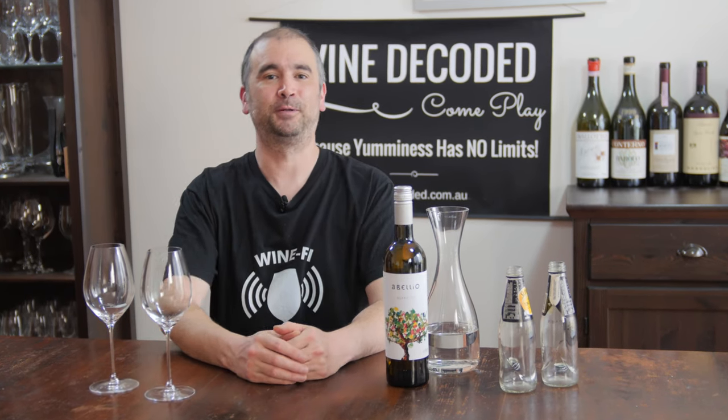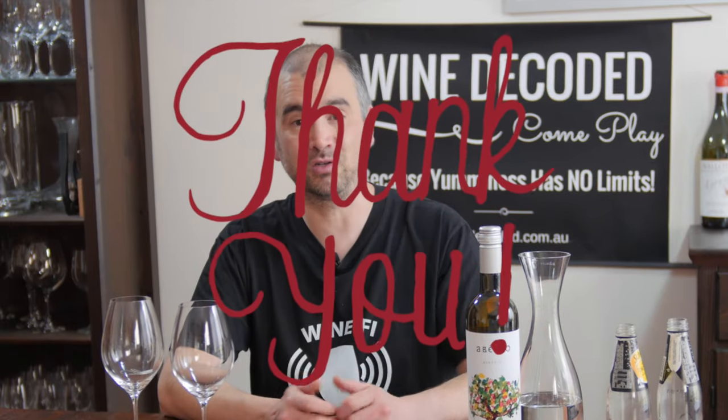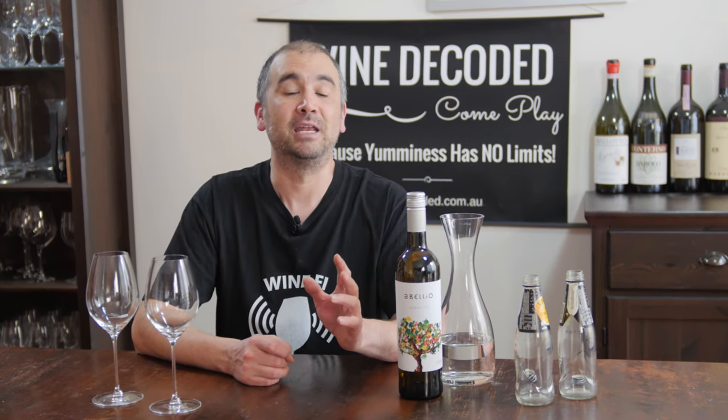Hey and welcome to Wine Decoded. My name is Paul Kahn, I'm the Chief Wine Hacker here at Wine Decoded. A big thank you to you for coming and joining the Wine Decoded community. We're really looking forward to sharing all of the tips and tricks that we've learned making, drinking, and playing with wine over the last 27 to 29 years. We're going to kick off today with the first of five sessions available only to members who have joined the Wine Decoded community.